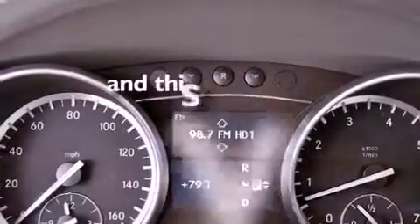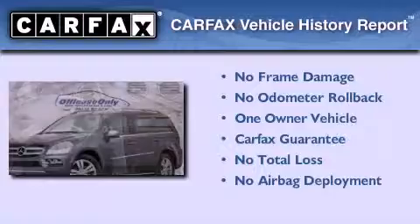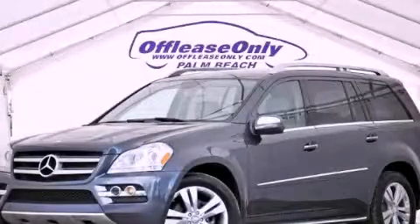This vehicle has less than 49,000 miles. This Mercedes has had only one owner and it qualifies for the Carfax buyback guarantee. Contact us today and schedule your opportunity to see this vehicle in person.